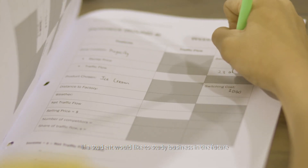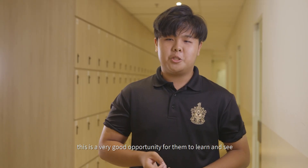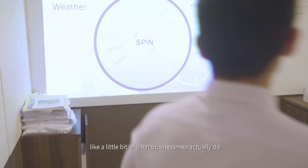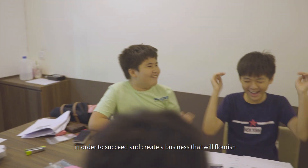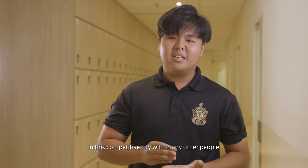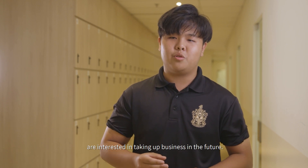If a student would like to study business in the future, this is a very good opportunity for them to learn and see a little bit of what businessmen actually do in order to succeed and create a business that will flourish in a competitive city. So I think it's really good for the people who are interested in taking up business in the future.